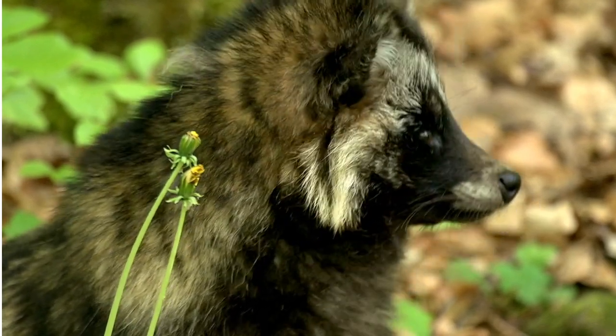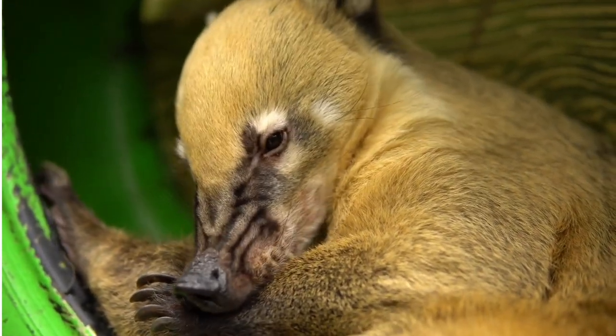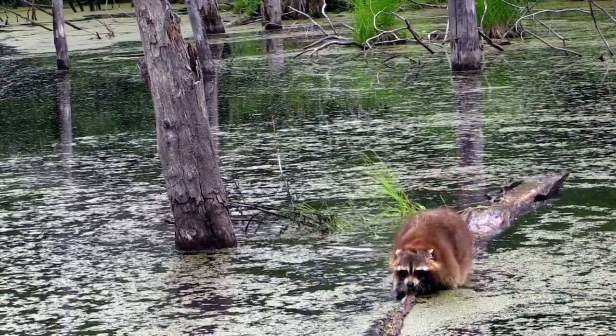They will climb trees and eat ripened fruit, and will eat poultry and their eggs if they can get to them. The most effective way to prevent conflicts is to modify the habitat around your home so as to not attract raccoons.